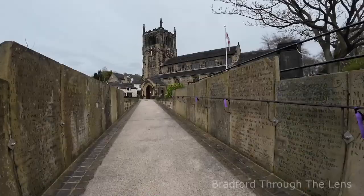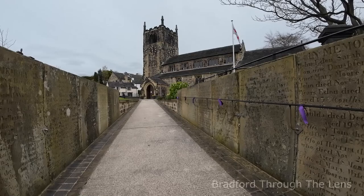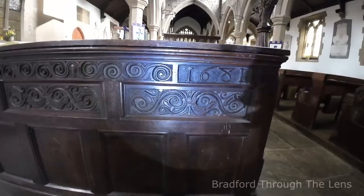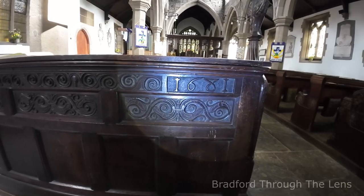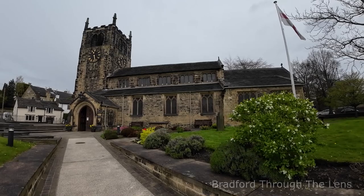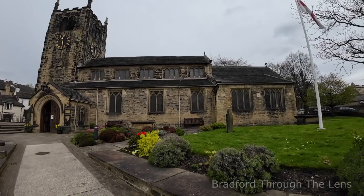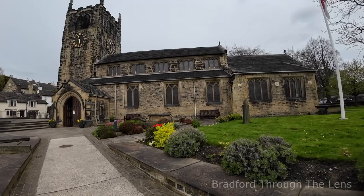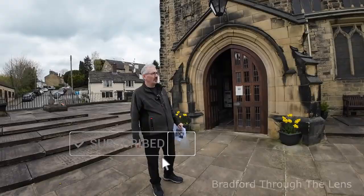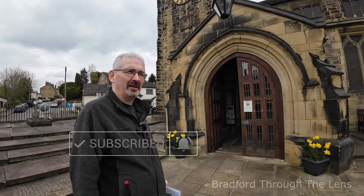Welcome back everyone. Today I'm at the All Saints Parish Church in Bingley — it's my first time here and it's a beautiful church. Today's vlog is about a military subject, and for viewers who like military history, this will hopefully be enjoyable, because in this church we have a decorated general who is buried here, going back to the 1700s. He was a British Army Royal Engineer.